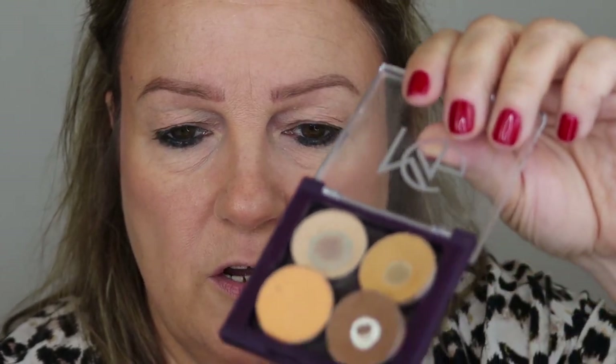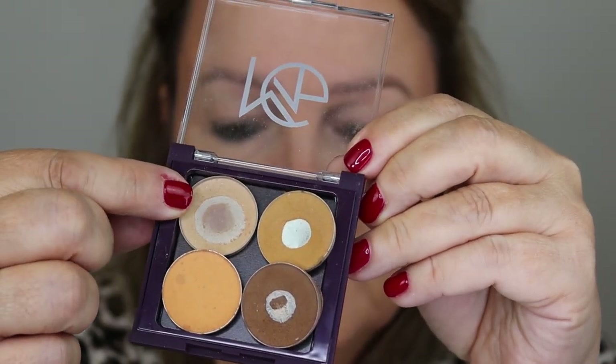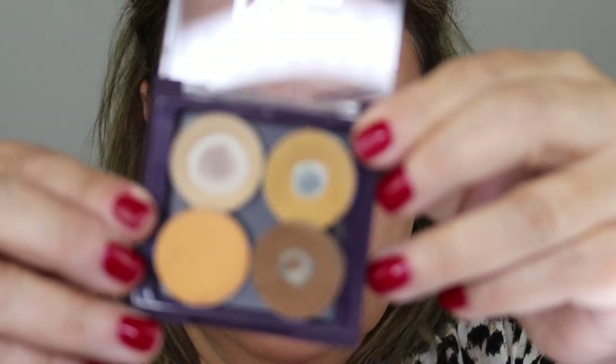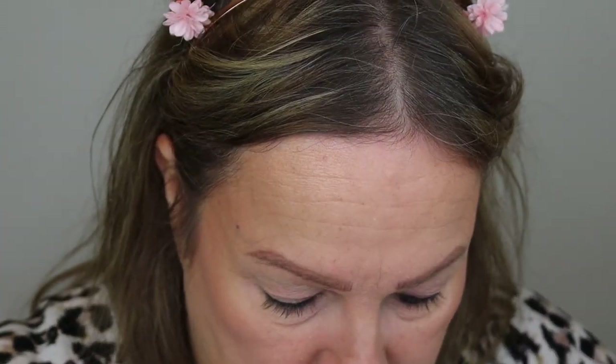Today I made a little palette up just for you. We've got Makeup Geek and Anastasia Beverly Hills. So we have Anastasia Beverly Hills 'Custard', Makeup Geek 'Desert Sands', Makeup Geek 'Mocha', and Makeup Geek 'Chickadee'. Every time I put these colors on I look in the mirror and think 'oh I like that' and then don't wear it again for quite some time. I'm going to wear it today.